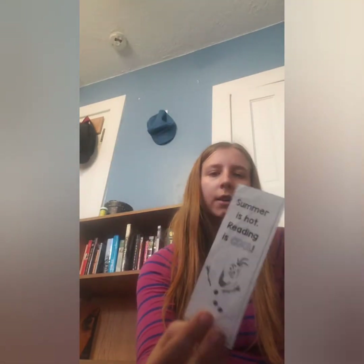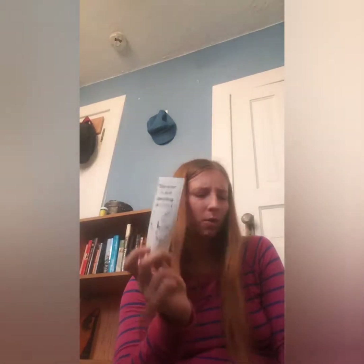The next one I have is 'Summer's Hot, Reading is Cool' with Olaf on it, and there are stars on the back. I think this used to be my sister's — she doesn't read a lot. I think I actually have two of these.